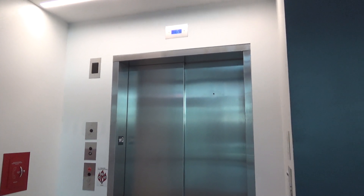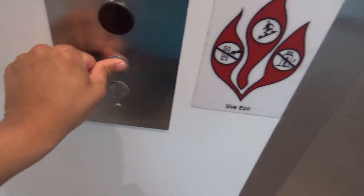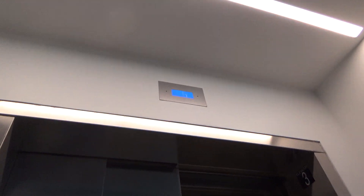This is the service elevator at the Brendon Iribe Computer Science Center at the University of Maryland. We're going to go up. It's a tall cab.